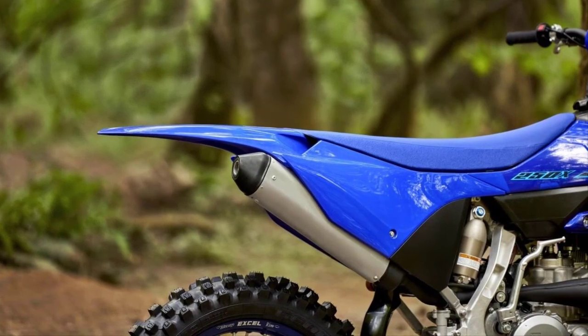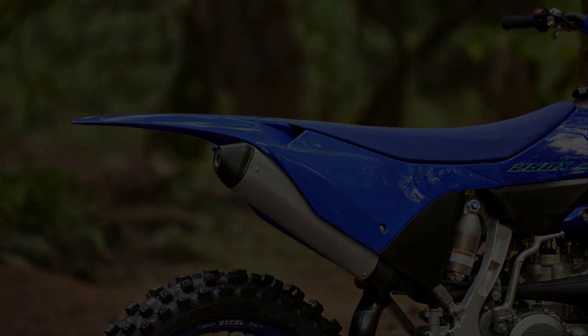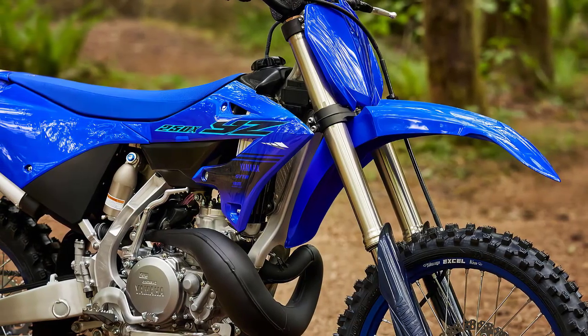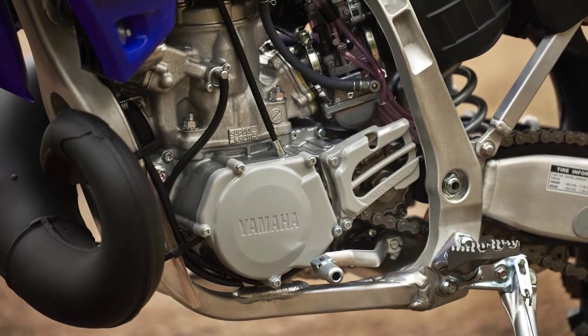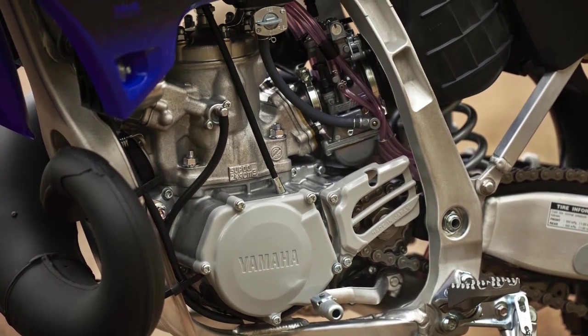Now let's talk power. The heart of the YZ250X is a 249 cubic centimeters liquid-cooled, two-stroke engine that's been finely tuned for off-road performance. It delivers a potent punch of power and torque, making it an absolute blast to ride in the woods, on trails, or even for some serious motocross action.